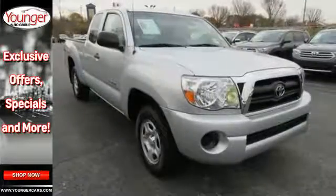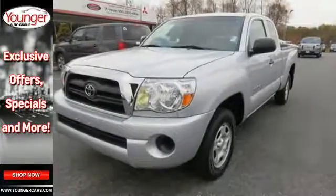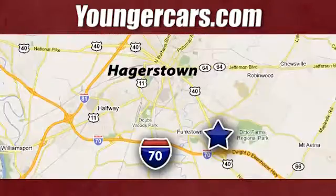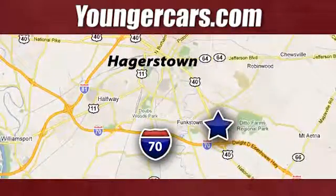Toyota engineering excellence and reliability make this Tacoma truck an outstanding value. See it for yourself today. Visit our website at YoungerCars.com. We're conveniently located at 1945 Dual Highway in Hagerstown, Maryland.